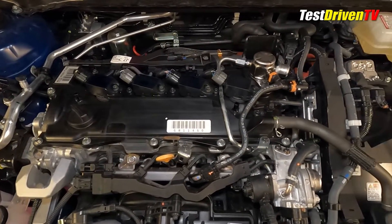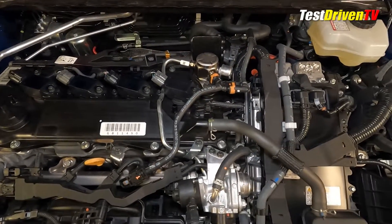It's rated at 51 mpg city, 53 mpg highway, and 52 mpg combined for the LE trim.